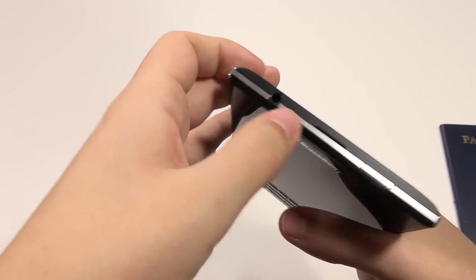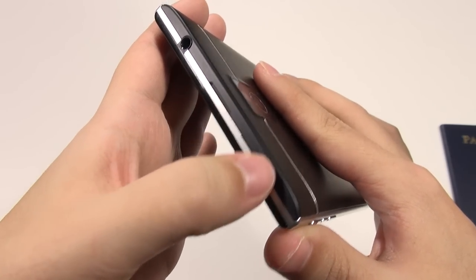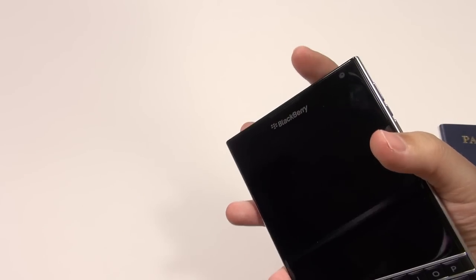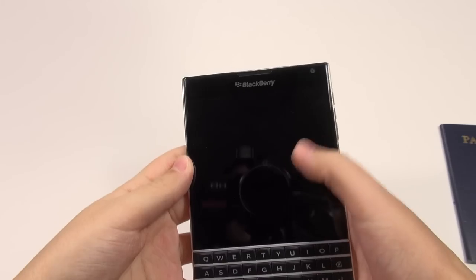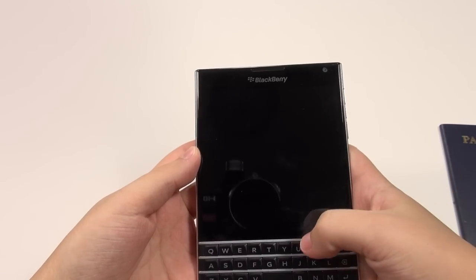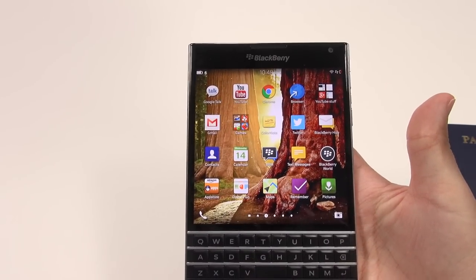At the top we've got a power button and a standard headphone jack. I was complaining in the unboxing about the power button being awkward to reach, but one thing I forgot to mention is that you can simply swipe upward to turn on the device. I played with the BlackBerry Q10 and was able to do this as well — I find that this feature works quite well.